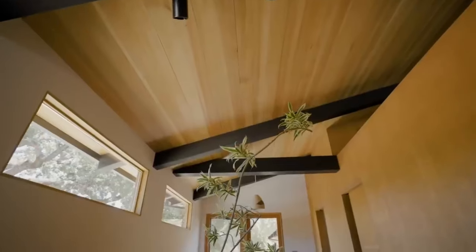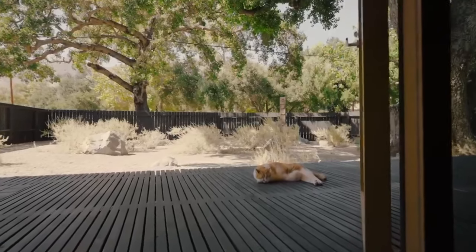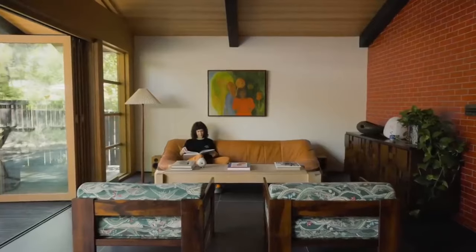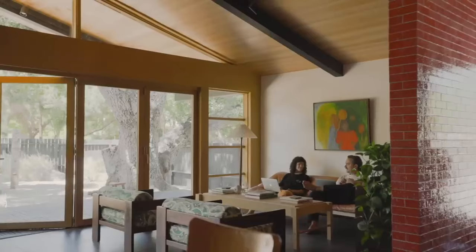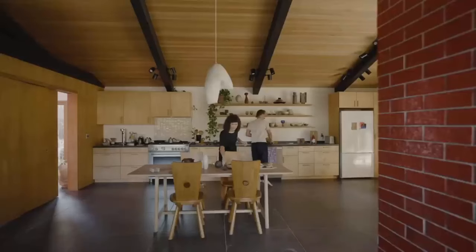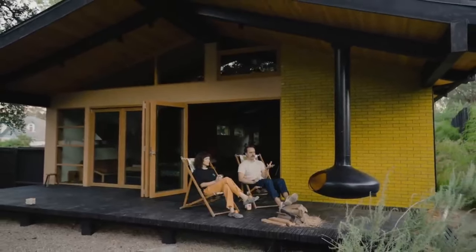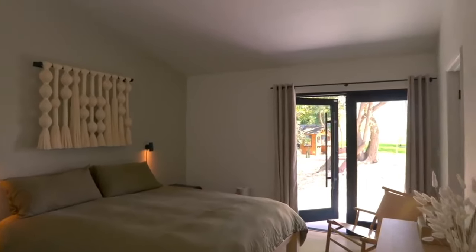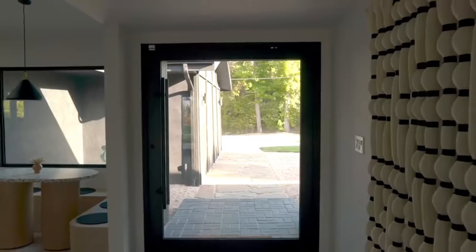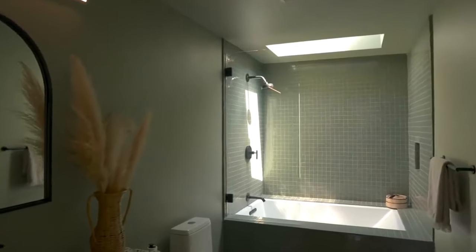Like Modus Homes, they understand that technology has become an integral part of our lives and have seamlessly incorporated it into their designs. Imagine being able to control your home's temperature with a Nest thermostat, adjusting the lighting with Lutron switches, and filling every room with crystal clear sound from a Sonos sound system. Dwell Studio Homes are designed to enhance your everyday living experience. Their architects and designers constantly explore new ideas, from innovative use of space to integrating energy-efficient systems.